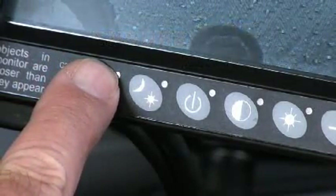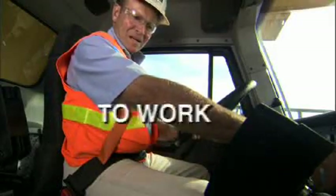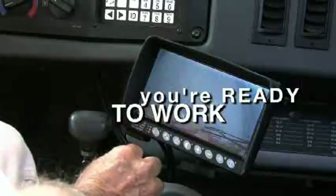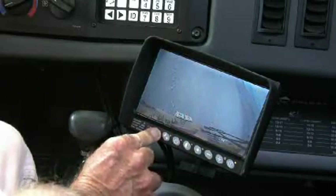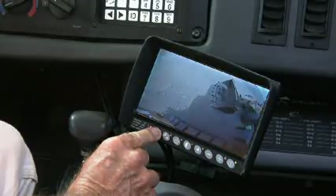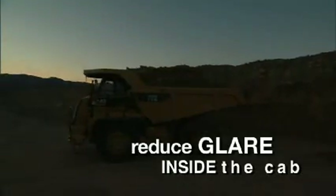When you're done, holding the select button for 2 seconds puts you back in automatic mode and you're ready to work. Note that when the system is set for standby, the screen goes dark until a trigger is sensed — a reverse gear, for example. This keeps the camera dark until needed, allowing you to reduce glare inside the cab during night operations.